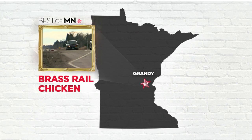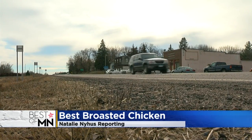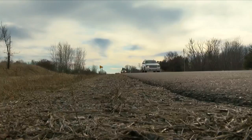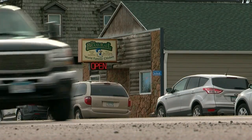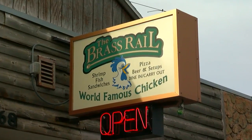The town of Grandy is just a stone's throw north of the metro, and it's a town so small — well, you get the idea. So what puts them on the map? It deserves the award for the best chicken. The Brass Rail, voted best of Minnesota, is home to some world-famous broasted chicken.